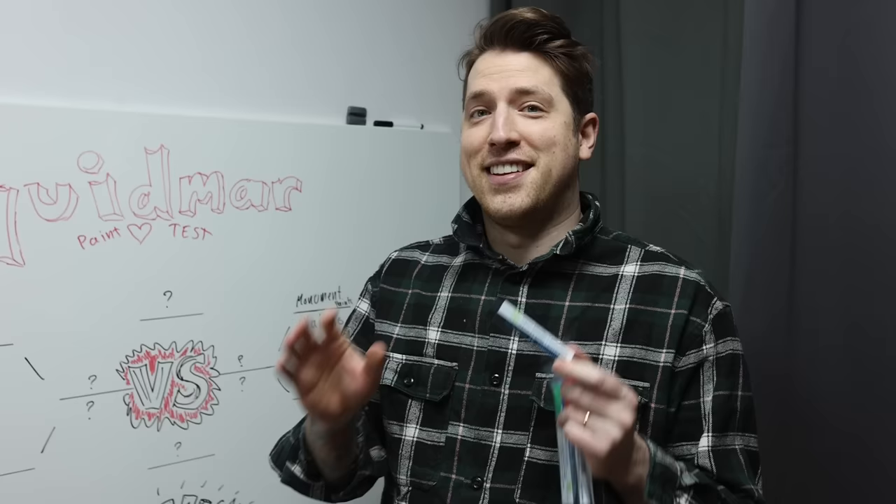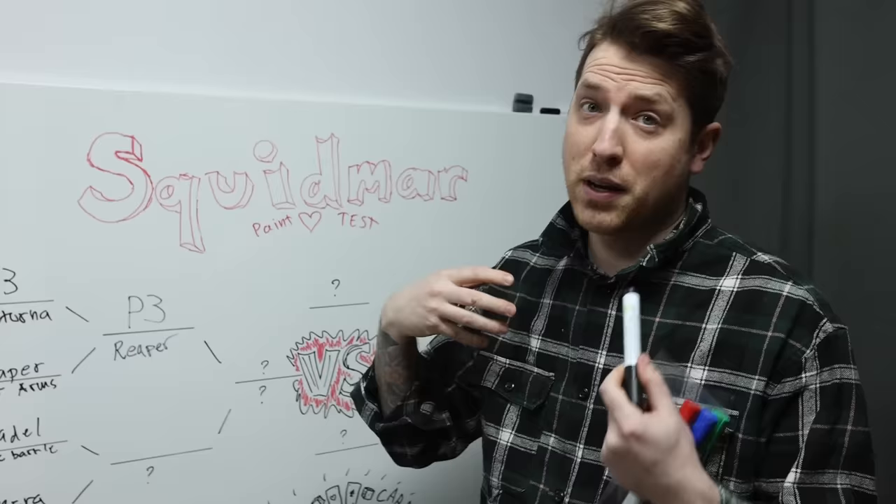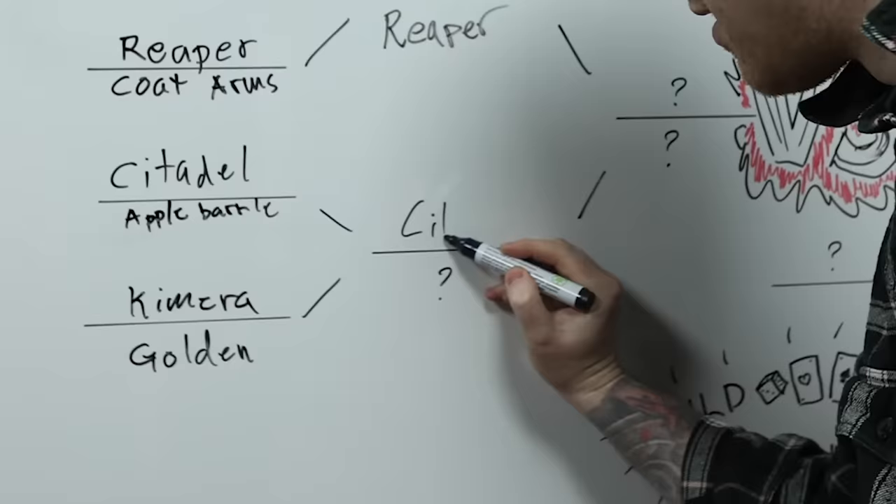This battle was honestly a lot tighter than I thought it would be. Despite the pot from Apple Barrel being better and the gloss and finish being pretty much equal, the Citadel was more fun to paint with because it has better flow and a little bit more pigment density. Citadel is the one that moves forward to the next round.